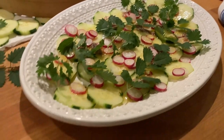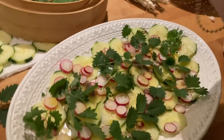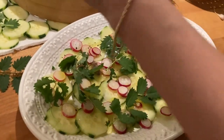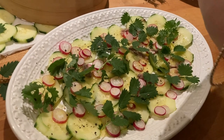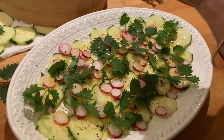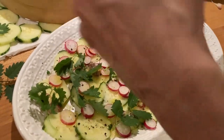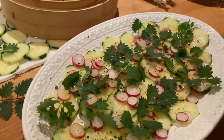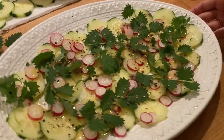I think we just need a little black pepper, and this is a really beautiful early summer salad that you could have before a grilled fish or chicken, or just as a lunch with a side of a little cheese and bread. That's it — kind of gorgeous.